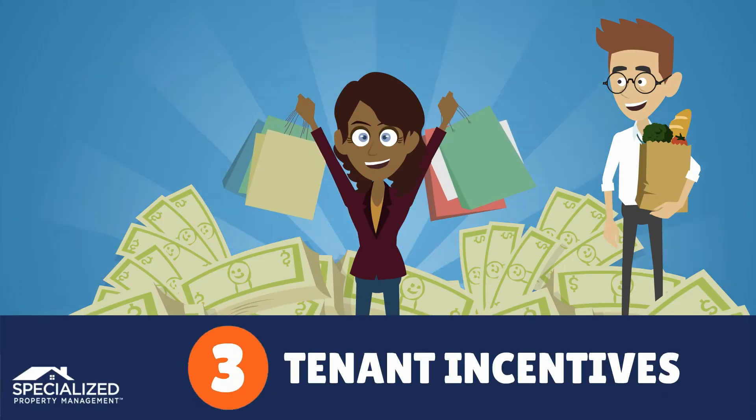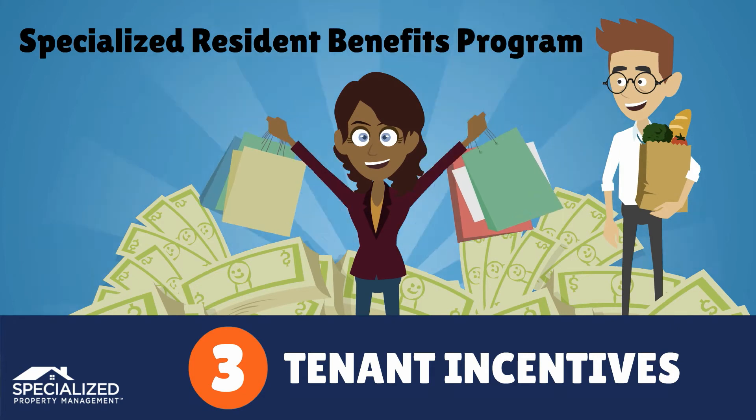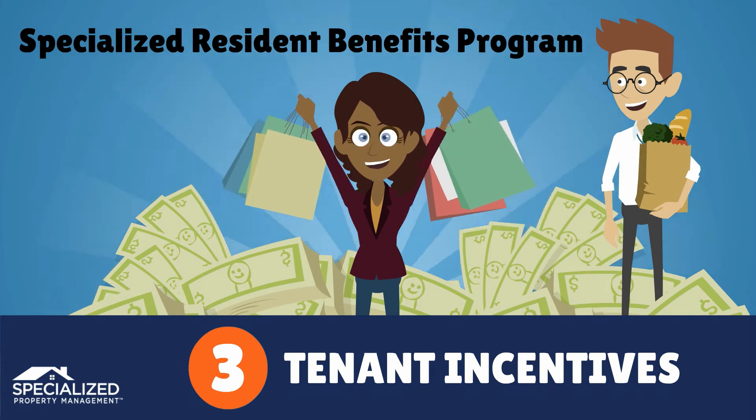We offer tenants incentives for paying rent on time through the Specialized Resident Benefits Program, which saves our tenants hundreds of dollars a month on things they buy every day.